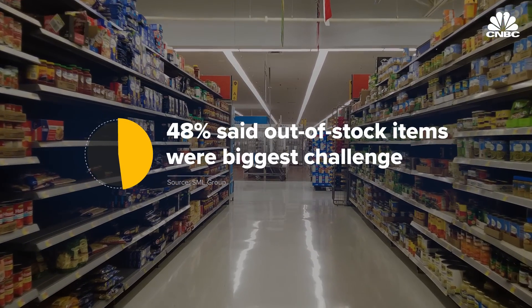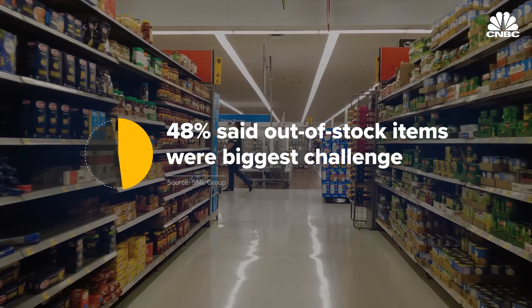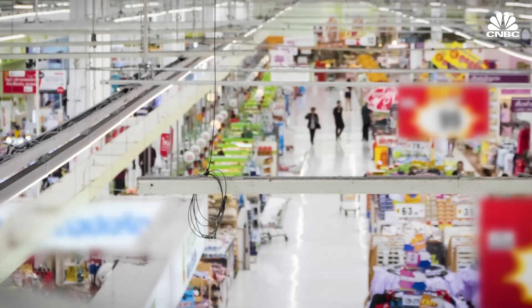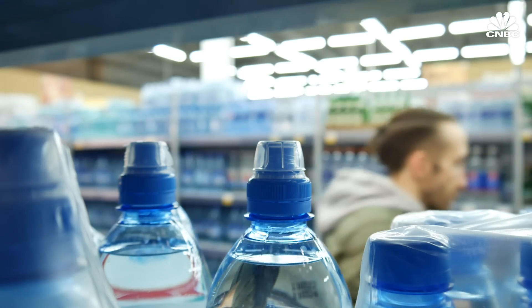Almost half of retailers said out-of-stock items were their biggest challenge in fulfilling customers' orders. Retailers are spending a lot of money to know what's coming into their stores through their inventory systems. They know quite a bit about what they're selling and what's leaving their stores, but on a daily basis they don't have a very good model of what's actually happening on their shelves.